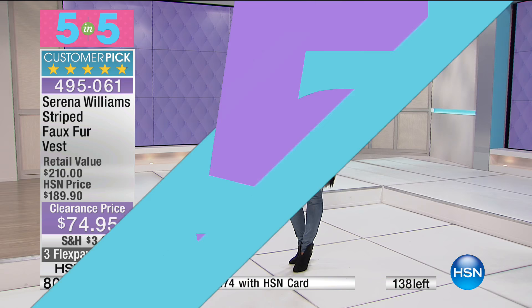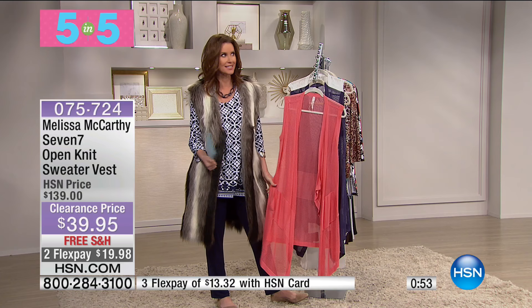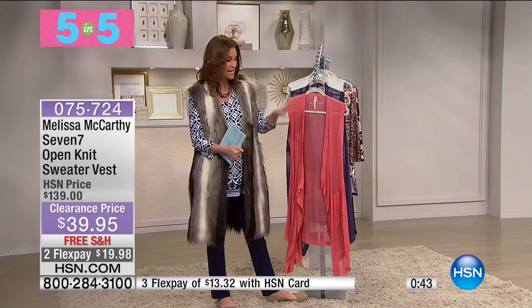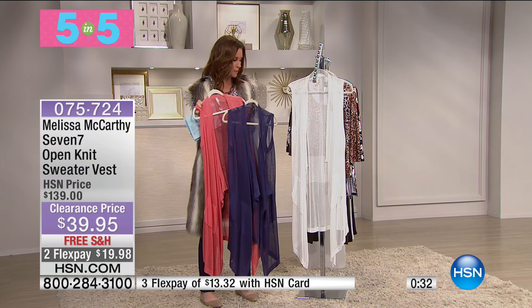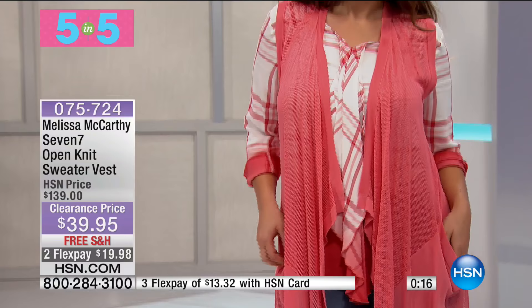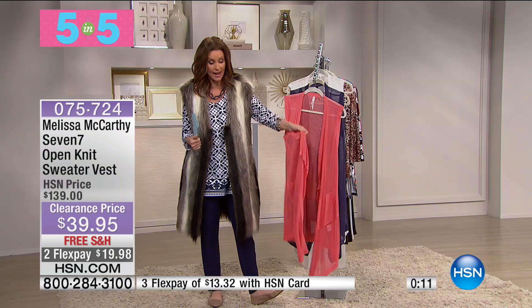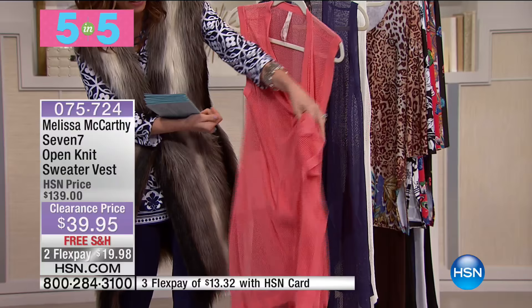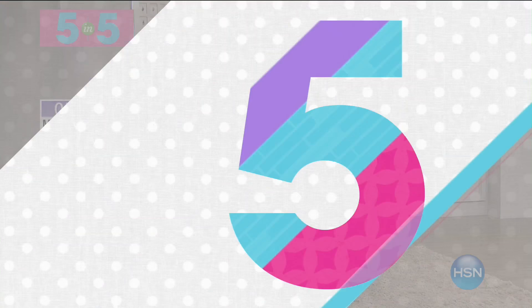Our fifth item is from Melissa McCarthy — comedian, actress, and now fashion designer. She has her open knit vest, which you'll wear all through the spring. The HSN price was $139 — you're saving $100. Available in Burnt Coral, Twilight which is that perfect chambray blue, and Optic White, a really pretty way to wear white because it's an open knit — you see through it, gauzy and ethereal and feminine. It has a band around the pocket area in a slightly thicker mesh. True to size, extra small through 3X.